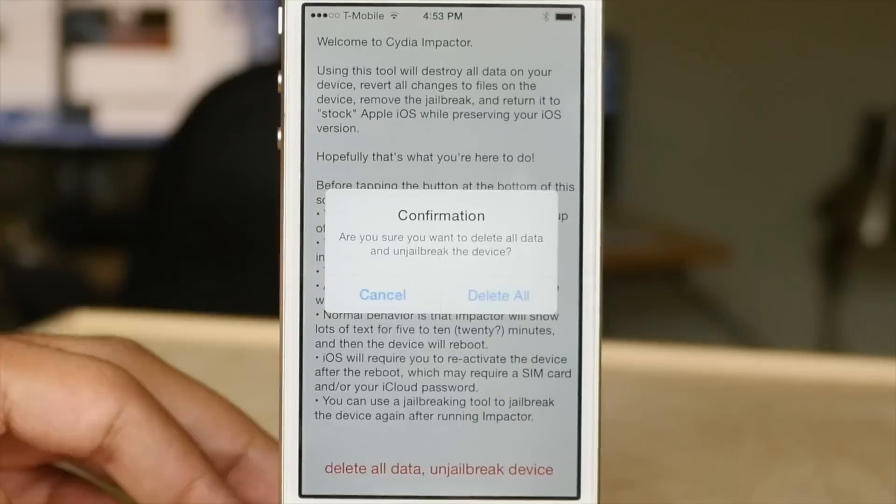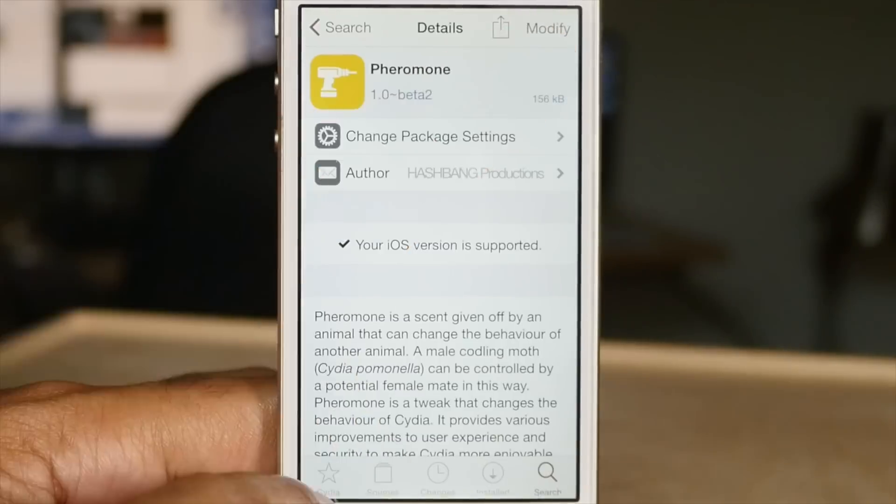In this video, I break down 25 of the best free jailbreak tweaks on Cydia.